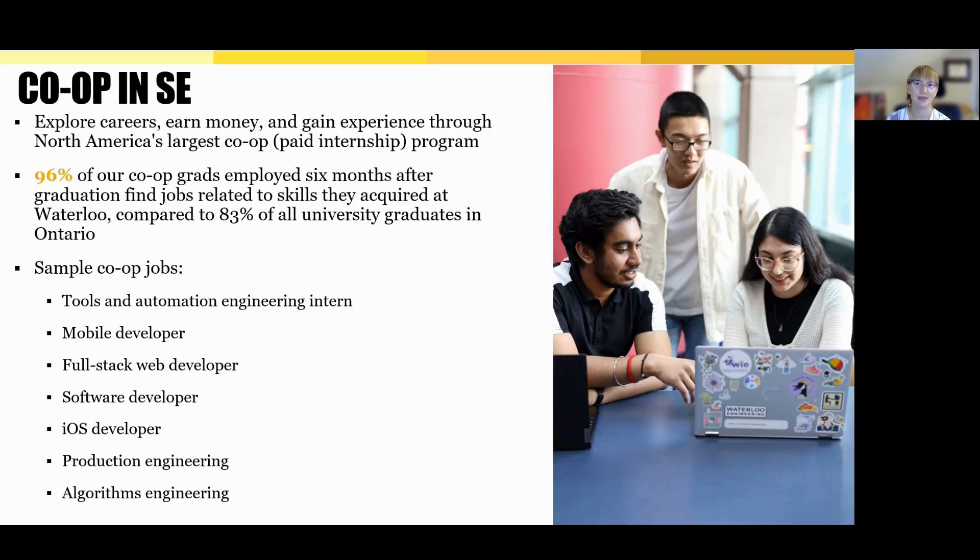One of the biggest strengths of the software engineering program at Waterloo is co-op. Students alternate between school and paid work terms, and by graduation most have completed six co-op work terms — adding up to two years of real work experience. Early on, students might start with hands-on tasks like testing or scripting. As they gain experience, they take on roles like app development, full-stack work, or automation. By their final co-ops, many lead parts of projects or work directly with clients. Waterloo runs the largest co-op program in North America, and 96% of co-op grads land jobs in their field within six months of graduation, compared to just 83% of grads across Ontario. Students work across industries from start-ups to big tech, finance, and research, both in Canada and internationally.